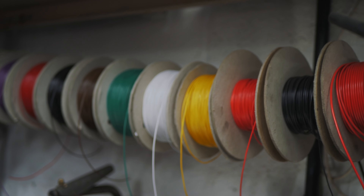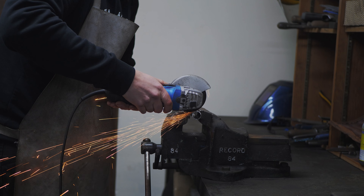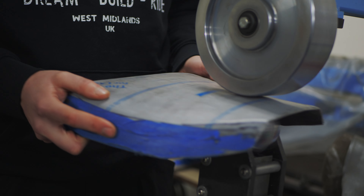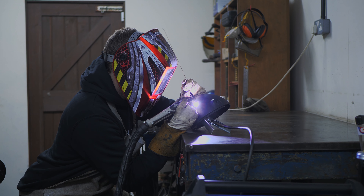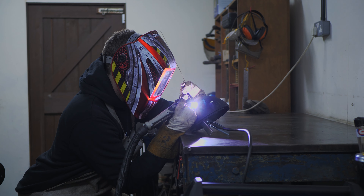I often get asked which is my favourite project. I find that really difficult to answer, purely because every bike I get to work on has given me different opportunities to utilise my skillset — my passion and experience — to see how we can make it better and how it can evolve. I really relish that. That's what makes my job role pretty unique.